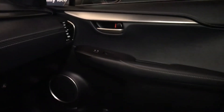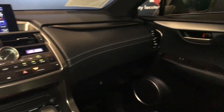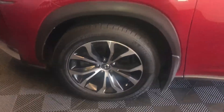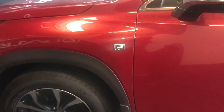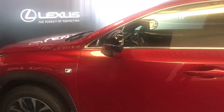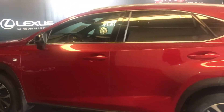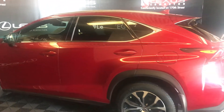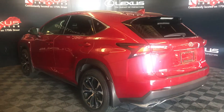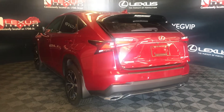Lockable glove box. 18-inch tires, comes with F Sport badging. Clearance and backup sensors, rear cross traffic alert, and blind spot.